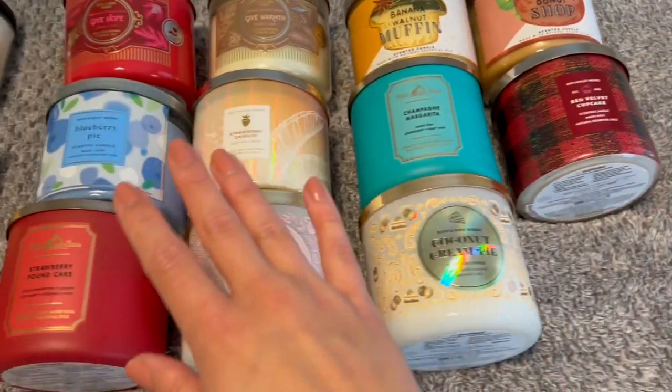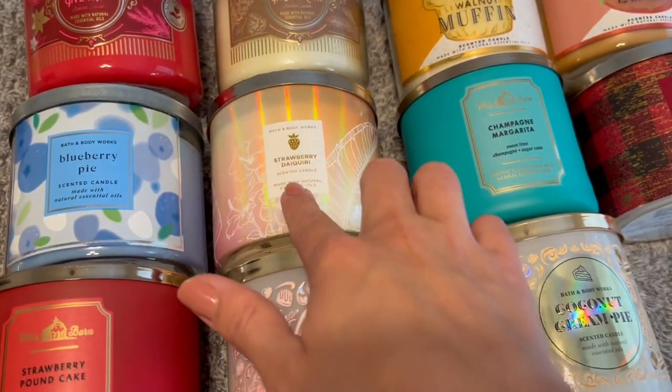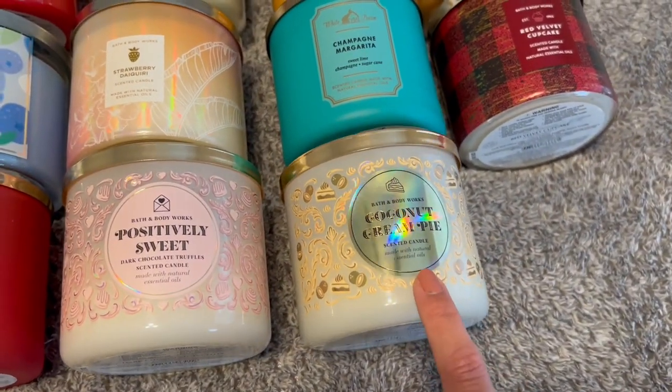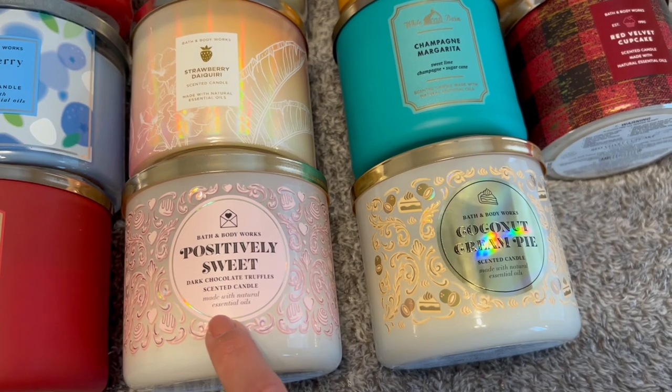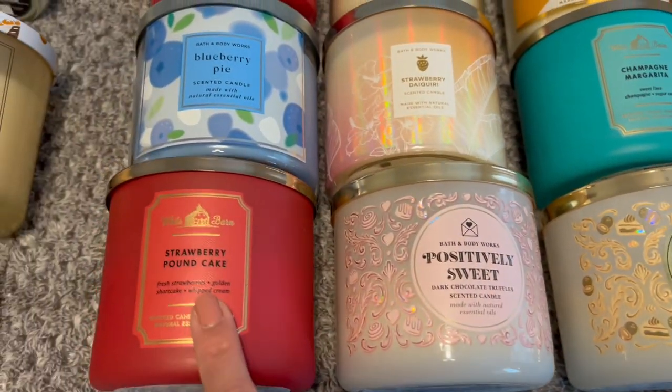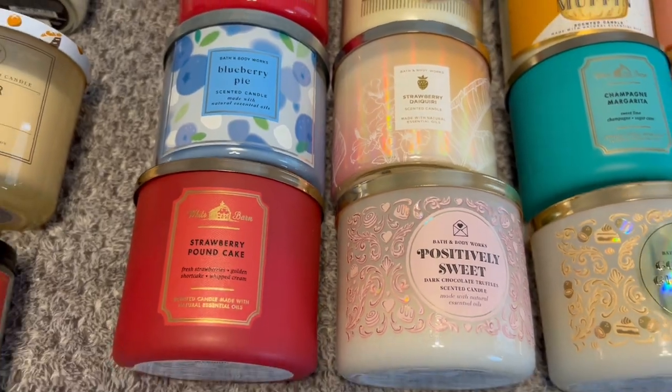Right here I have all my summer candles. So I've got Blueberry Pie, Strawberry Daiquiri, Champagne Margarita, Coconut Cream Pie, Positively Sweet Dark Chocolate Truffles — love, love, love this one, it is amazing — and then a Strawberry Pound Cake. Can't go wrong with classics.